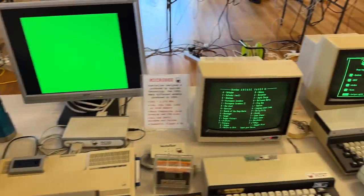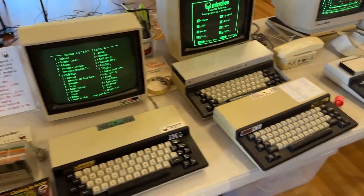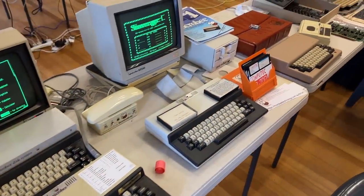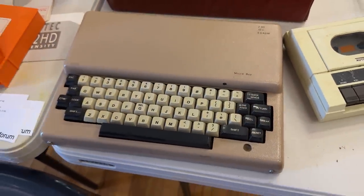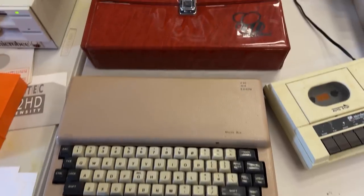Micro B fans were well catered for, with Alan bringing along both the TC256. I had my Prem Plus there and Alan had his original kit version complete with its matching case.